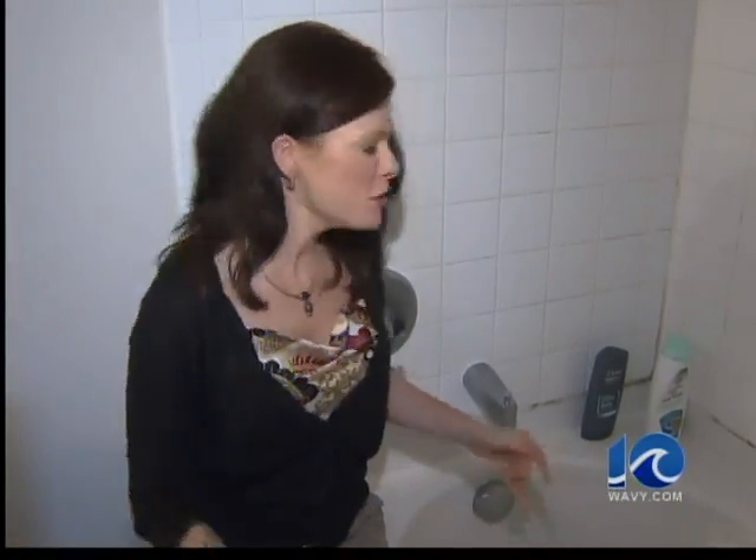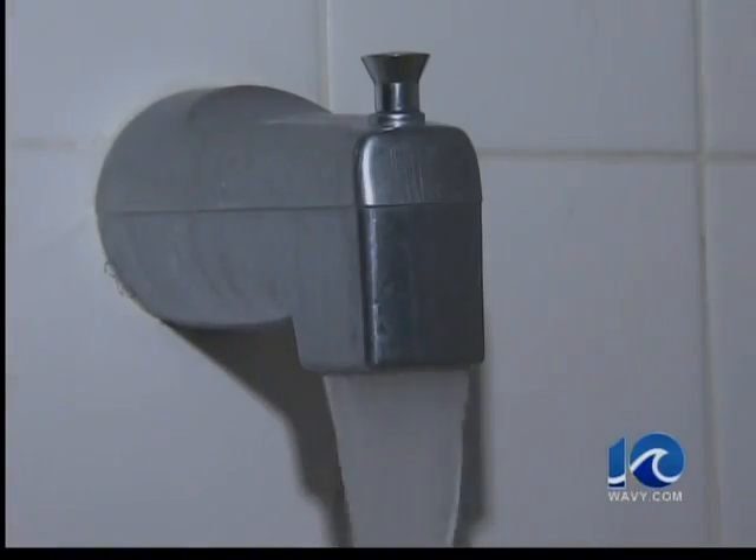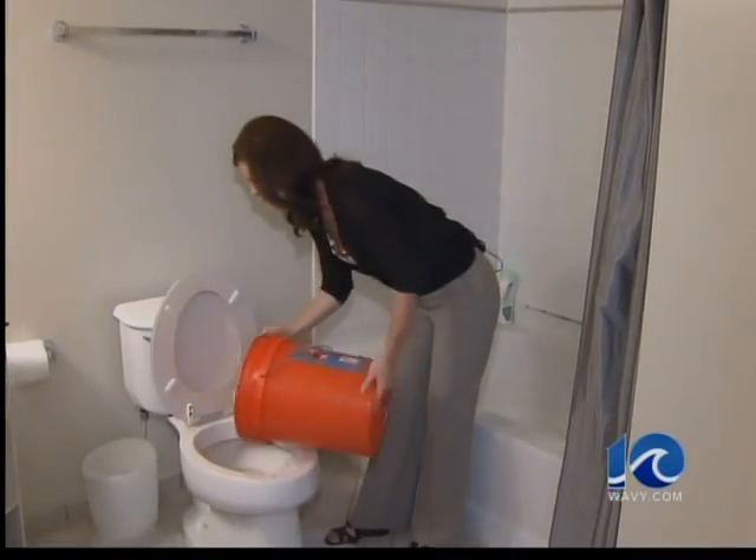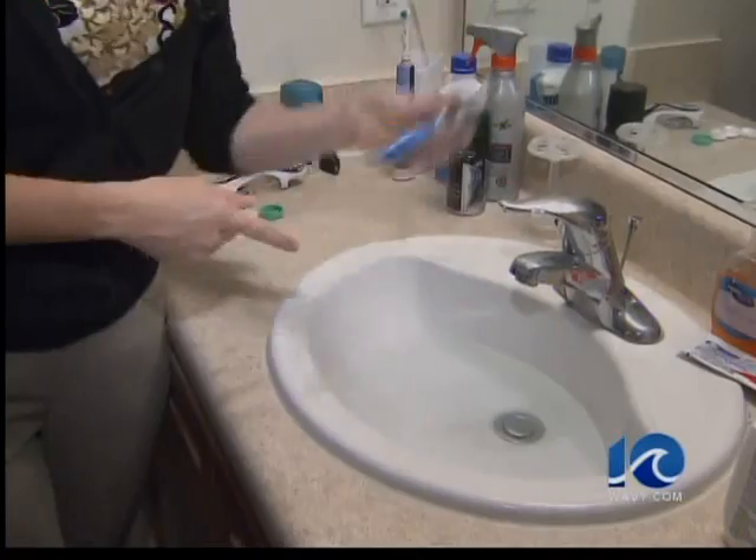Before the storm rolls in, fill your bathtub with water. You can put some in a bucket and use it to flush your toilet. You can do the same thing in the sink and use this water to brush your teeth or take a sponge bath.